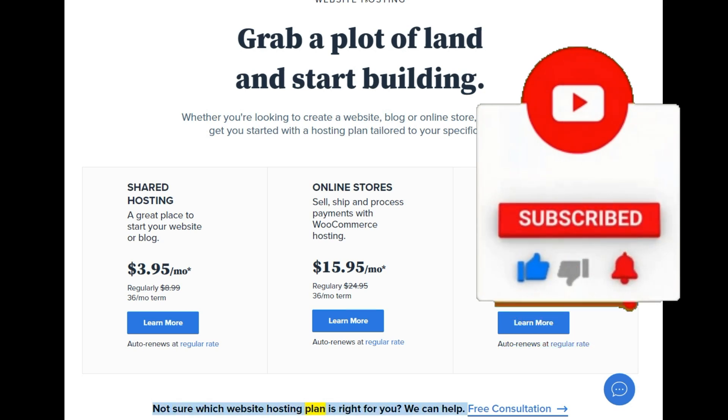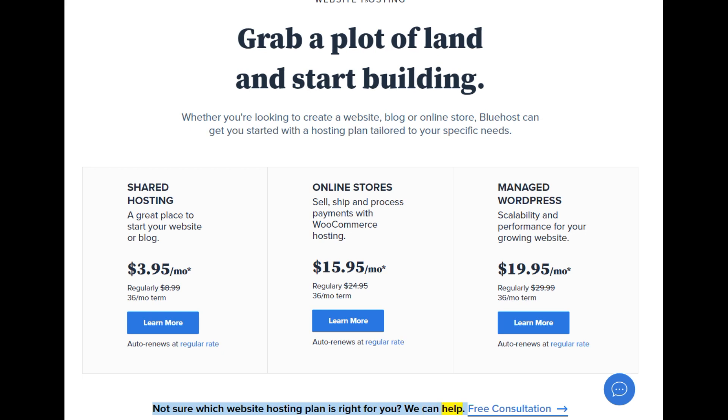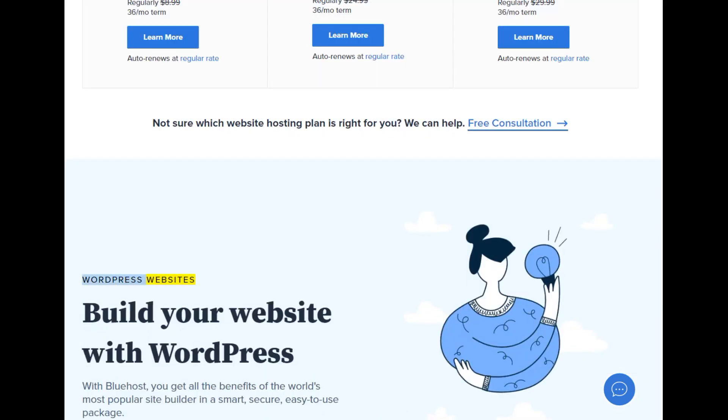Not sure which website hosting plan is right for you? We can help. Free consultation. WordPress websites.